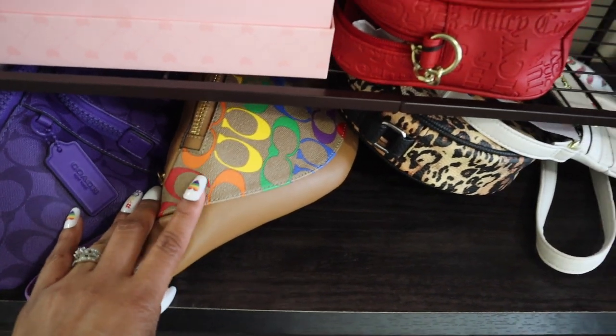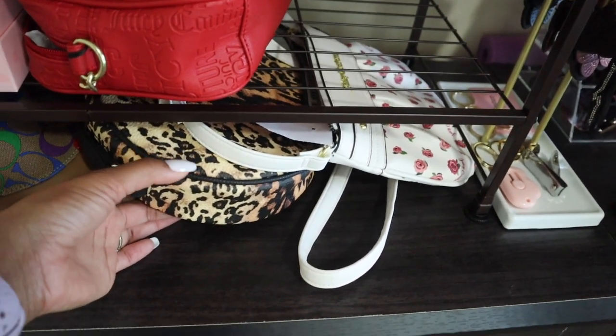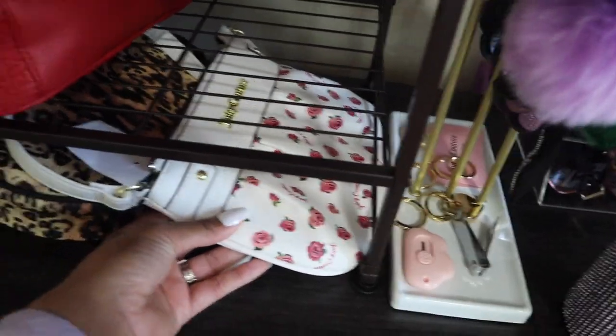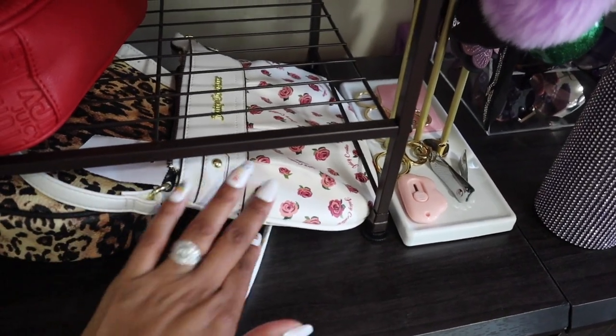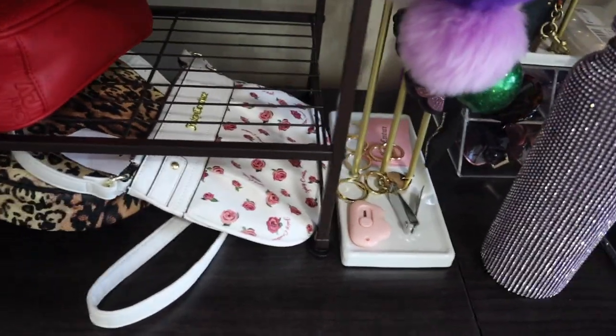This one is a DSW bag that my nail technician gave me for my birthday — it's kind of a round shape. Then this one is a Juicy Couture crossbody bag I bought with the intent to use as a pouch and cut the strap off, but when I got it home I tried it on and thought it might be cute for a backyard barbecue, so I left the strap.